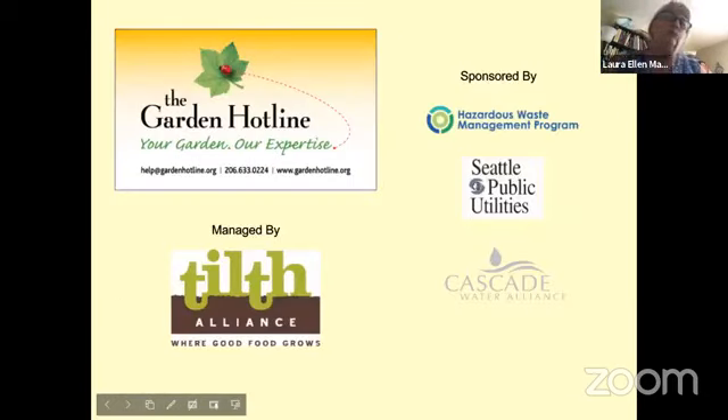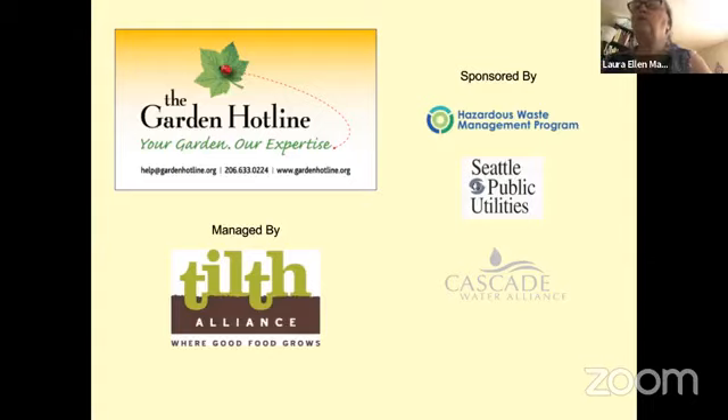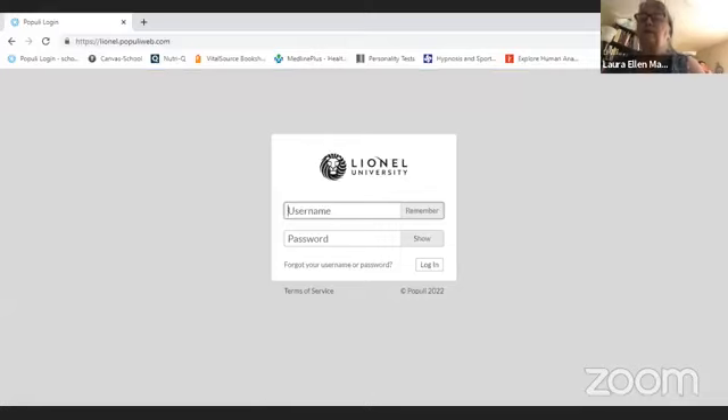The Garden Hotline is a free service for King County residents, though they talk to people from anywhere — they've had calls from Africa, China, and all across the United States including New York, Florida, and Chicago. They're sponsored by Seattle Public Utilities, the hazardous waste management program in King County, the Rainwise program, and the Cascade Water Alliance. Their goal is to help you successfully garden in natural ways — which mostly means pre-planning and setting your garden up right in the first place. Fall is a great time to be thinking about all that.